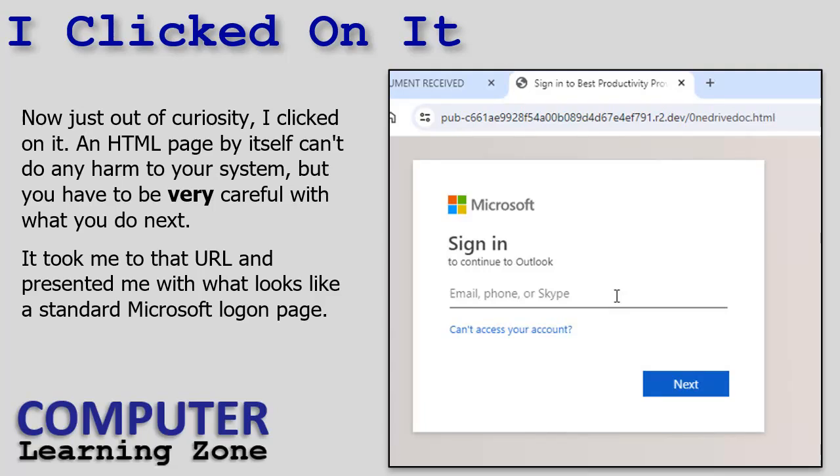I kind of know what I'm doing, so out of curiosity I clicked on it — but you shouldn't. Don't click on any links you're not sure of. An HTML or ASP page by itself can't do harm to your system just by loading it, but you should still be very careful what you do next.